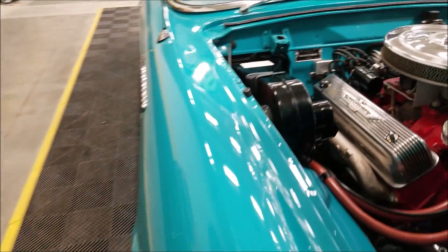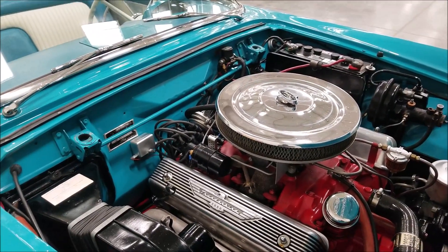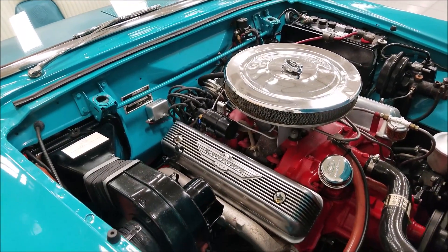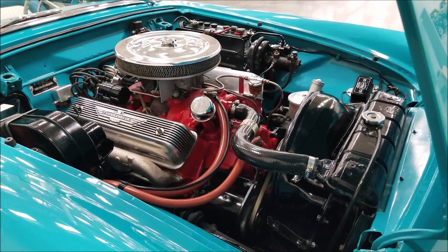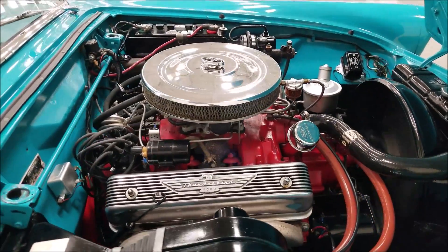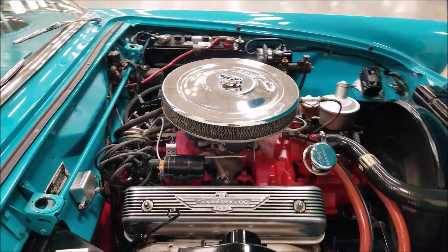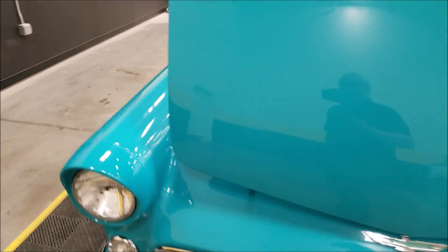Very smooth, nice running 312 with nice power options. This is 12-volt — I believe they'd already switched the '56 T-Birds to 12-volt. Wow, how smooth and how nice is that running — very nicely taken care of, restored and serviced '56 T-Bird.